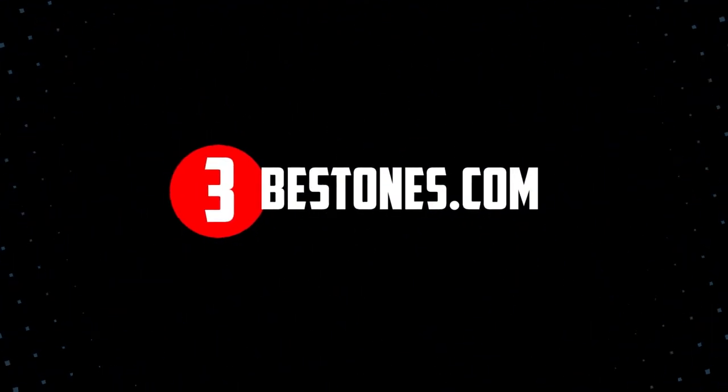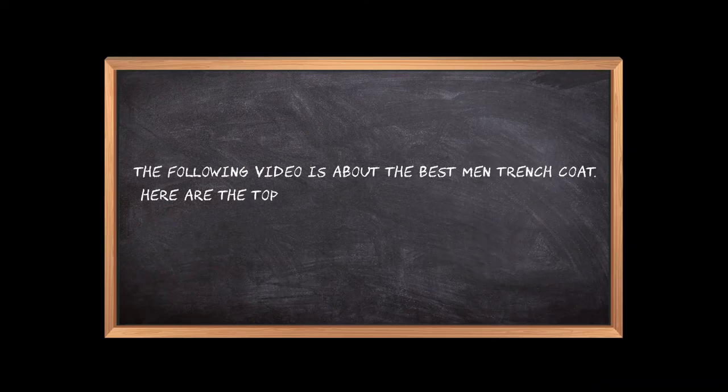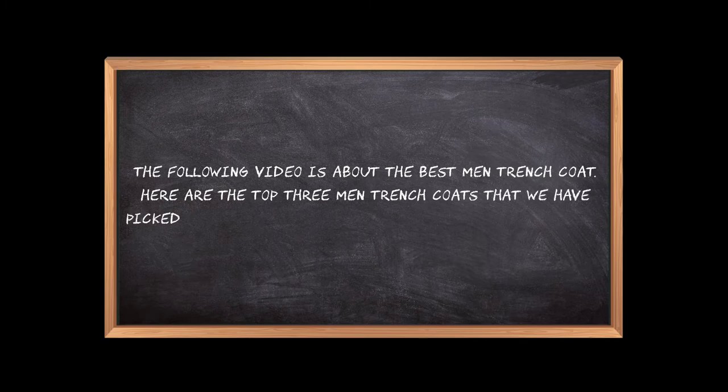Welcome to the3bestones.com. The following video is about the best men's trench coat. Here are the top 3 men's trench coats that we have picked to make sure you don't waste your time wandering over the internet.